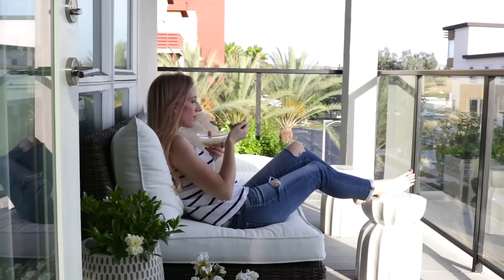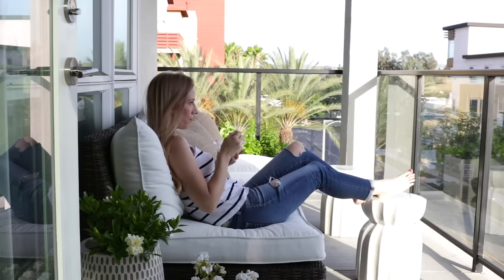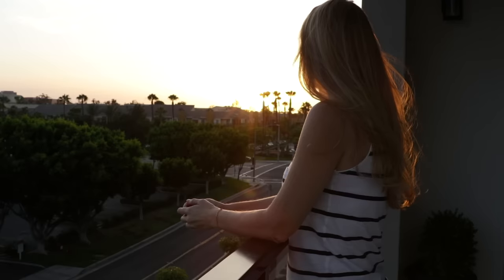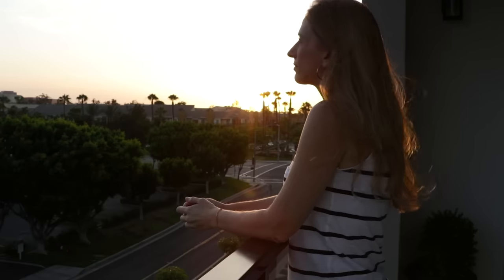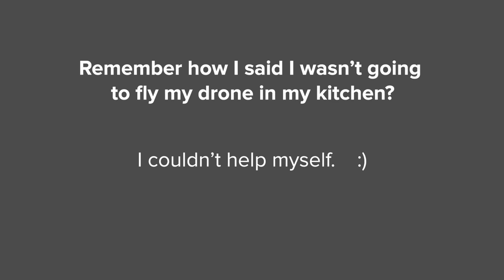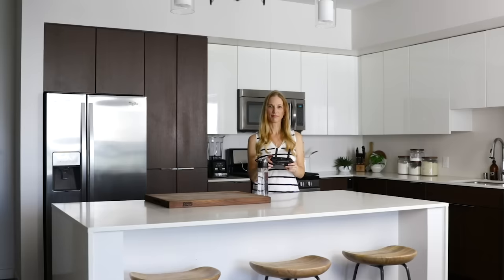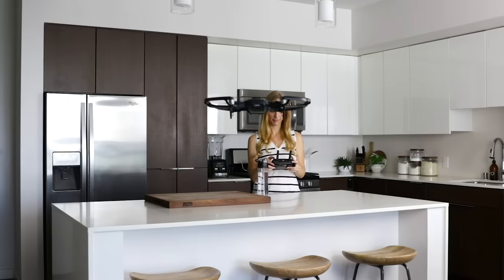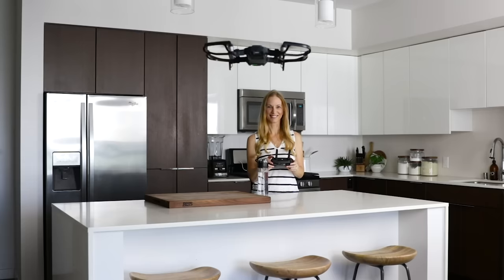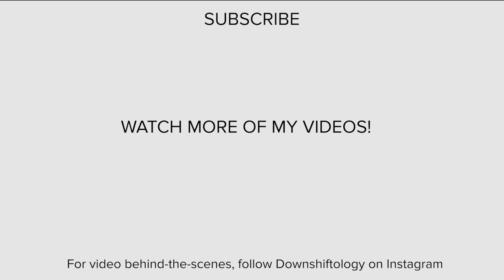I hope you guys enjoyed seeing what I eat in a day. If you'd like to see more of these types of videos in the future, make sure to give it a thumbs up, hit that subscribe button, and let me know in the comments below. I'll see you in the next one.